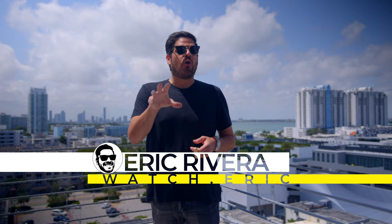Thank you for tuning in, I'm Watch Eric. Today I'm gonna be going over with you one of the latest acquisitions to my collection.